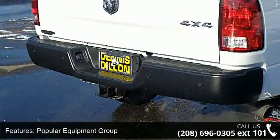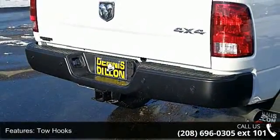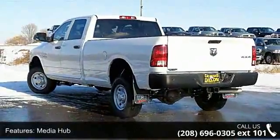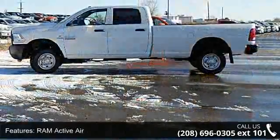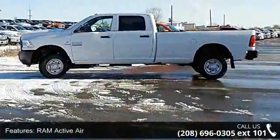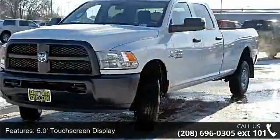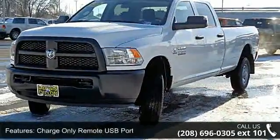Some of the top features included with this vehicle are current generation engine controller, popular equipment group, tow hooks, media hub, RAM active air, 5.0-inch touchscreen display, charge-only remote USB port, winter front grille cover, anti-spin differential rear axle, and diesel exhaust brake.